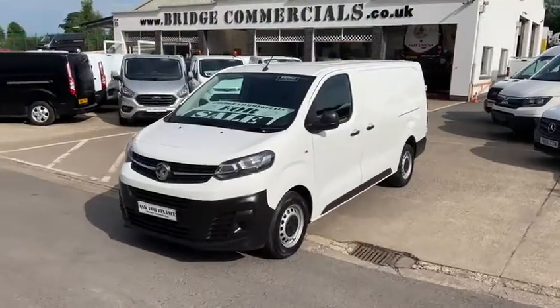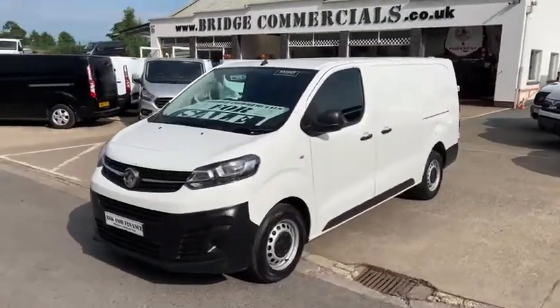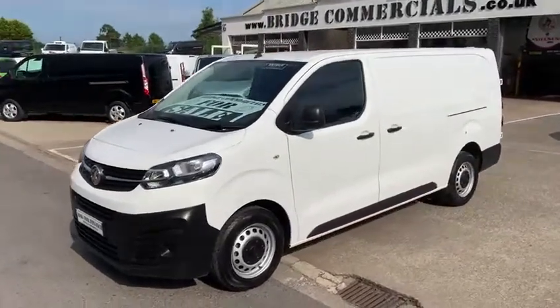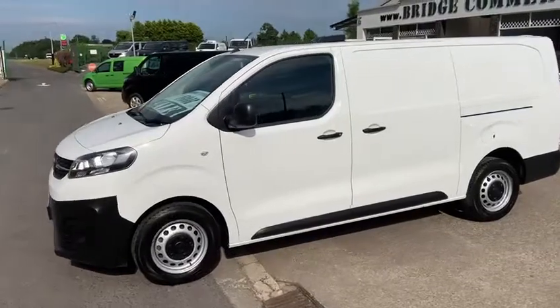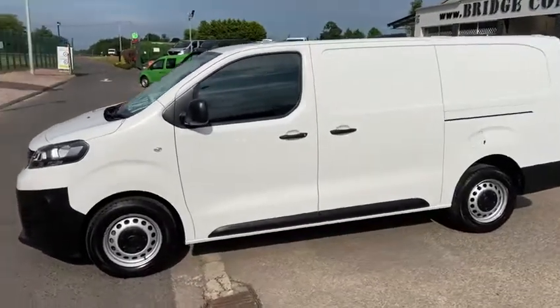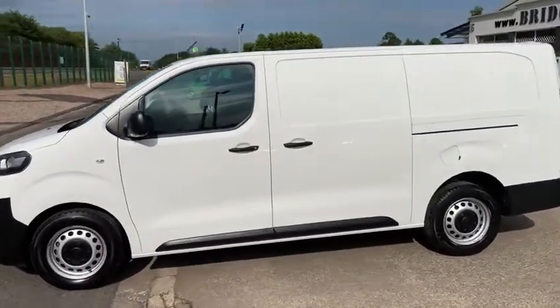Hello and welcome to Bridge Commercials of Hillsborough. We are proud to say that we are one of Northern Ireland's largest leading light commercial vehicle specialists, having specialised in the sales, service and hire of light commercial vehicles now for an excess of 30 years.